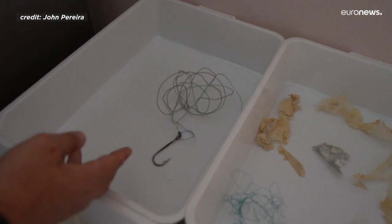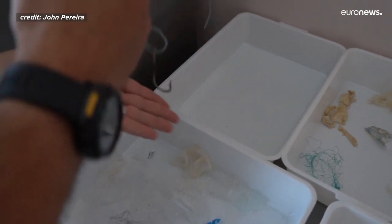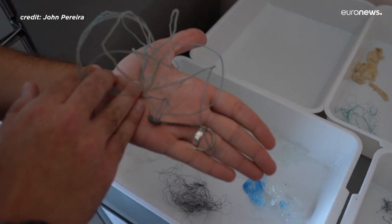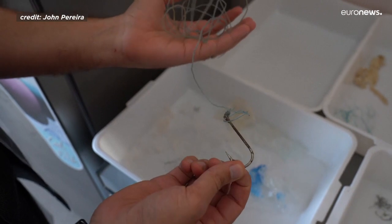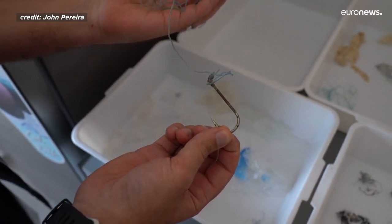Among other items found in other species, this fish hook was observed inside of an olive ridley sea turtle. This turtle had only ingested one item, but as you can see, sometimes that's enough to kill an animal.